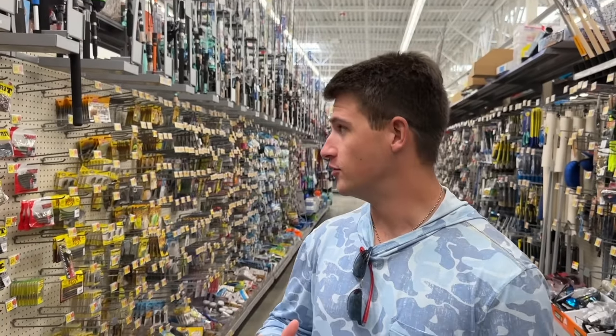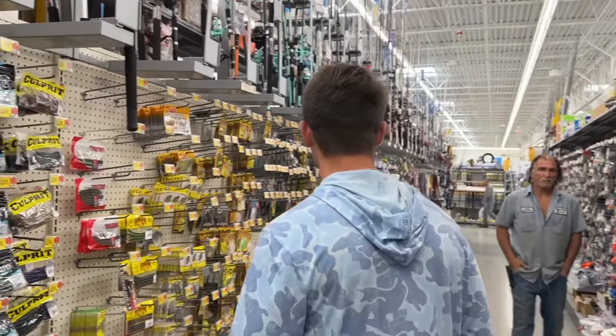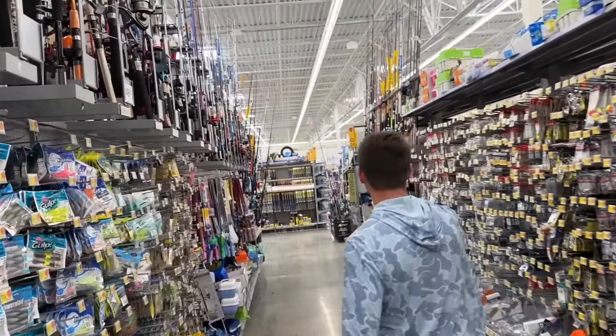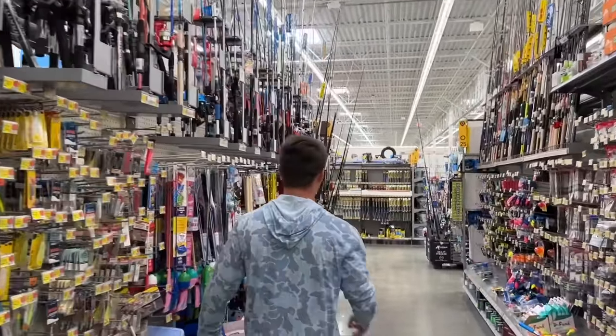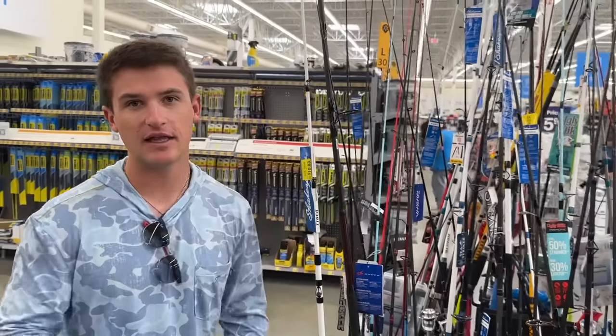In the last video we made a Bass Pro versus Walmart and the Walmart section was horrible, so we actually came out to a whole different Walmart. They've got a bunch of different baits, so many rods, and then they have a whole other section of rods. There's a lot more tackle at this Walmart and the bait selection is just a lot better. So let's go ahead and hop into it.